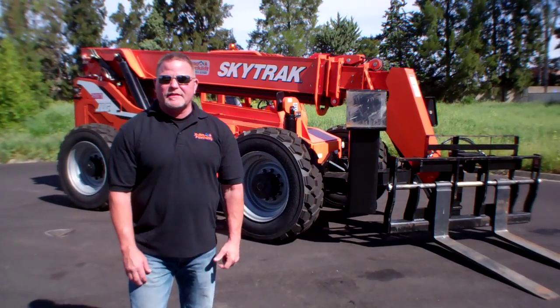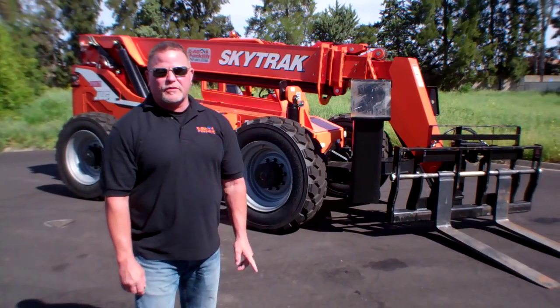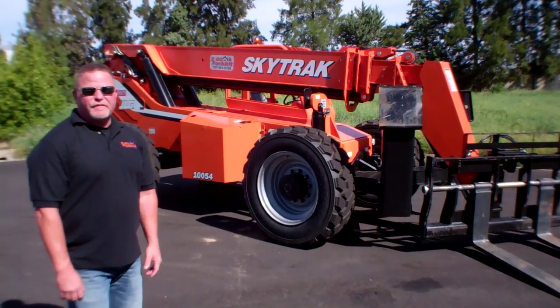Hi, this is Rick with I-80 Forklift at 70 Union Way in Vacaville, California. We're going to talk with you today about JLG's SkyTrak 154. This particular model is a 2015.